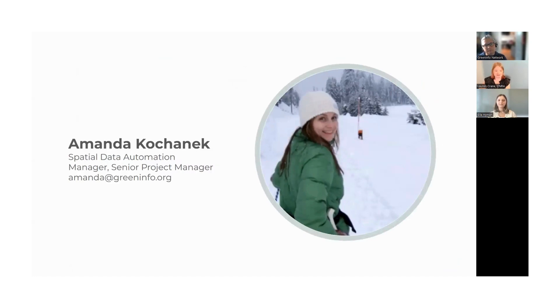I'd like to introduce our speaker today, Amanda Kohanik, Spatial Data Automation Manager and Senior Project Manager at GreenInfo Network. She is here to speak on the process of adding and updating lands for 30 by 30, and more broadly in the California Protected Areas Database (CPAD), and the California Conservation Easement Database (CCED).